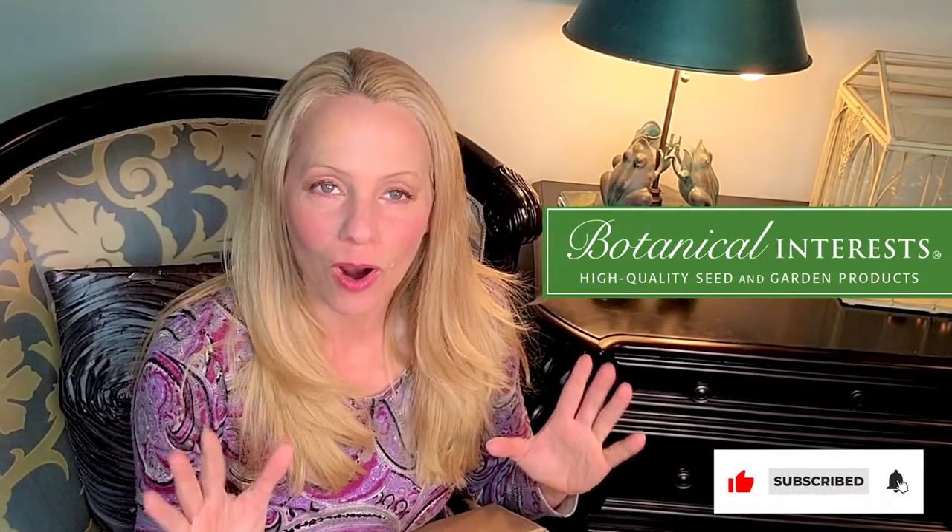Hey from the Thoughtful Gardener. I am so excited — my friends at Botanical Interest sent me this fantastic box of treats for all of you to take a look at, because there's a special offer in this video. Definitely want to stay tuned for the contest that you're going to want to participate in, so you can bring home some of these goodies for yourself and your friends.